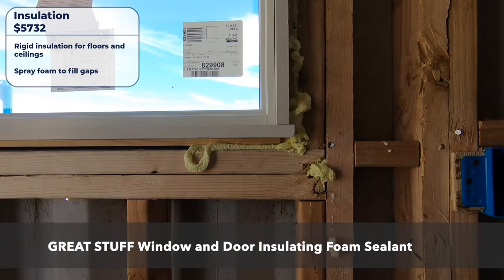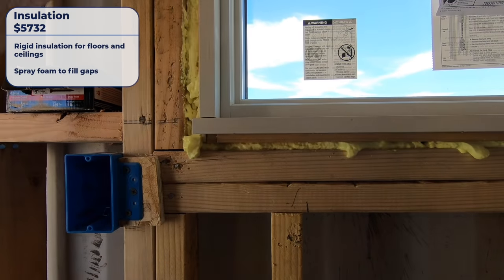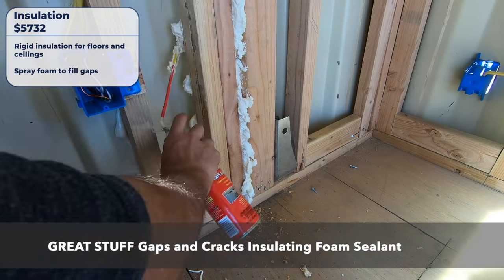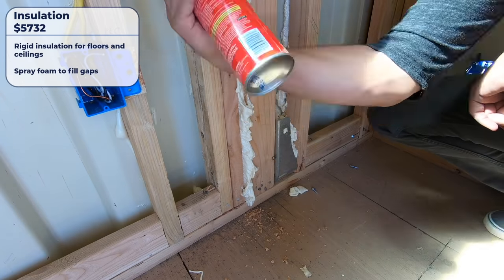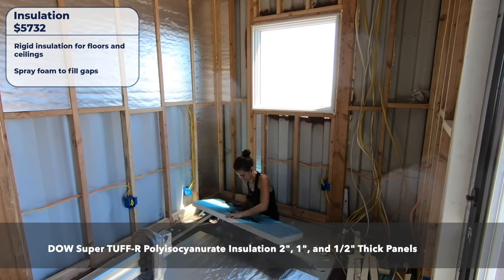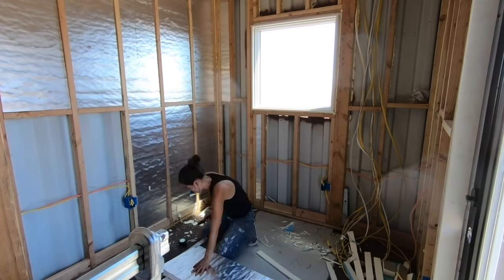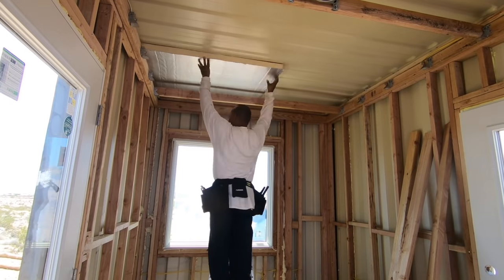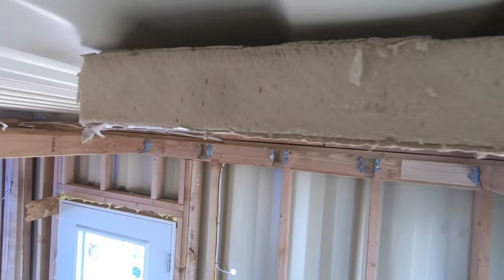We spent just under $6,000 on insulation. We spray-foamed all the gaps for a tight air seal and used rigid insulation for floors, ceilings, and walls. We could have saved money with fiberglass batt, but California's Title 24 energy standard required higher-performing rigid insulation. Spray foam is another great option but not quite as DIY-friendly when doing a whole house.